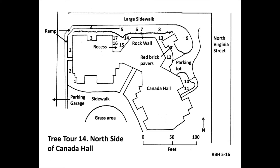Thirty feet farther, at number eight, is another true cedar, Weeping Deodar cedar, scientific name Cedrus deodara pendula. The species is native to Turkey. This tree has gracefully weeping branches and the characteristic needles radiating from a point. No two Weeping Deodar cedars have the same shape.